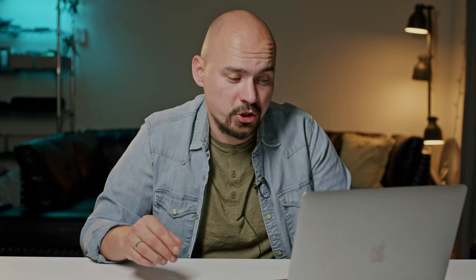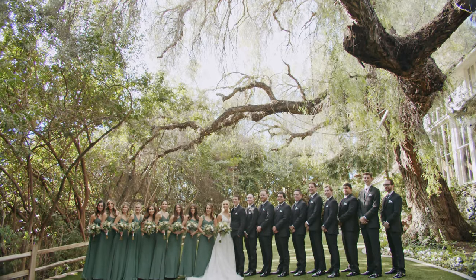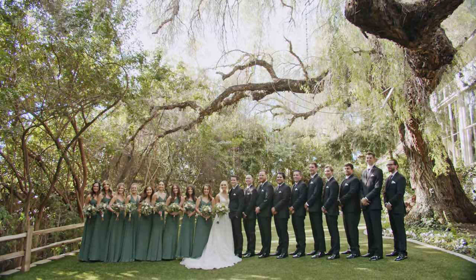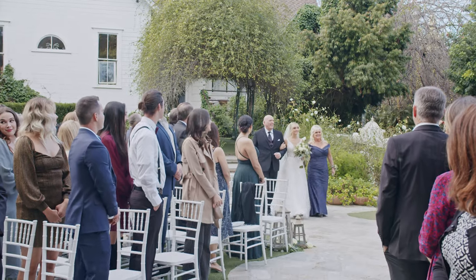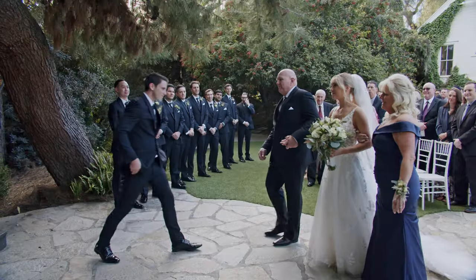Photographers and videographers can get a lot of great shots. They have a few fountains — this one looks amazing, it's pretty huge. The bridal party at this wedding was almost 20 people, and there was still enough space to set up everybody. During the ceremony, you can see a 20-person bridal party standing in front of the bride and groom.